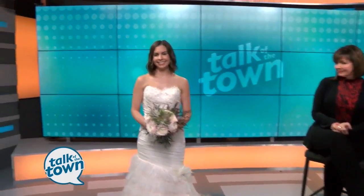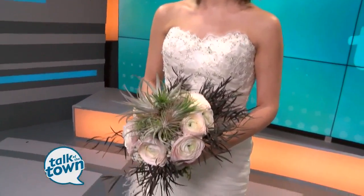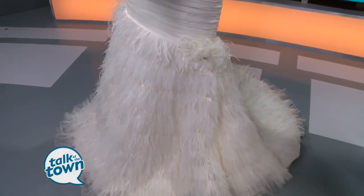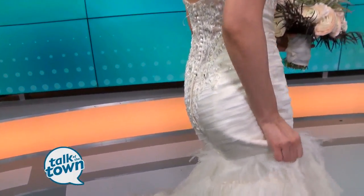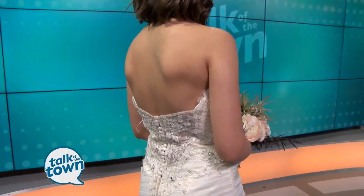Why don't we jump right in and look at our first model with an absolutely gorgeous dress. This is a feather fantasy. The bride that would choose this gown is something else, and you'll see all the detail down to the little florets on the train there, and then the sparkle — can't miss that. The back is gorgeous too, with a beautiful beaded back. Yeah, this dress does not stop. It's amazing. The flowers are so pretty, too.